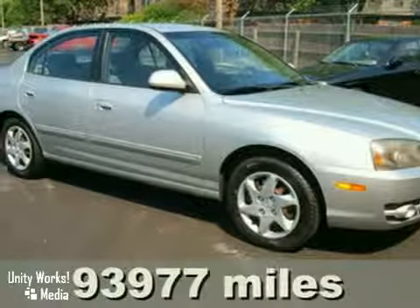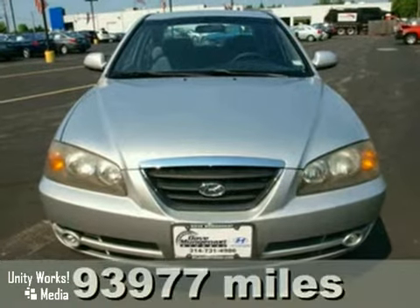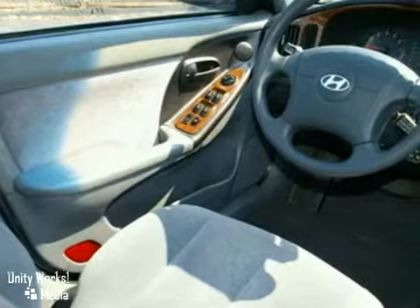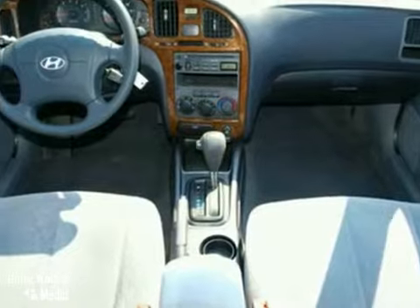It's a 2004 Hyundai Elantra. Standard safety features include rear drum brakes, front and rear stabilizer bars, child safety locks, driver and passenger front airbags, front side airbags, and child seat anchors.